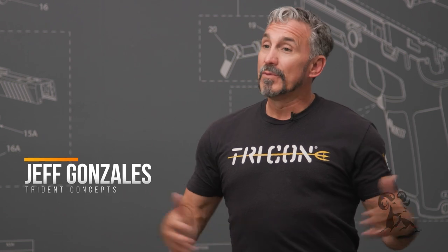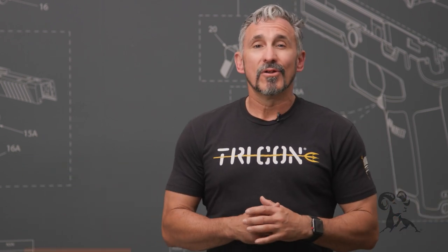Hi, I'm Jeff Gonzales, President of Trident Concepts, and today I'm here with Brownell's Daily Defense at the beautiful SIG Academy in New Hampshire to talk to you about class preparation.